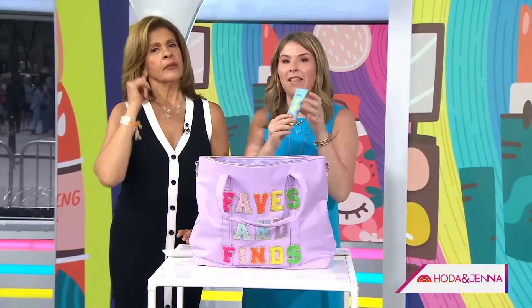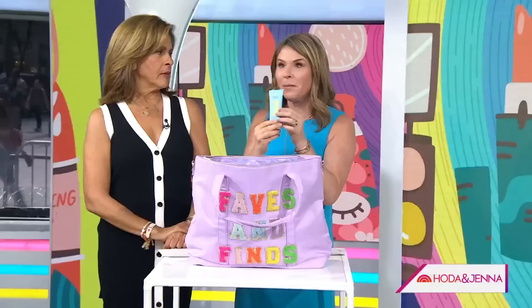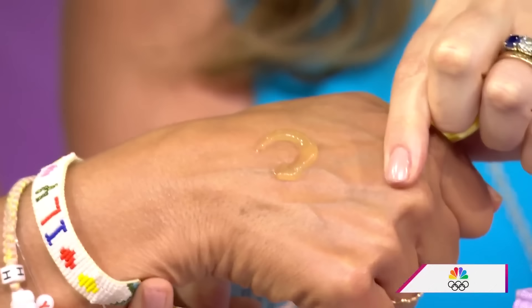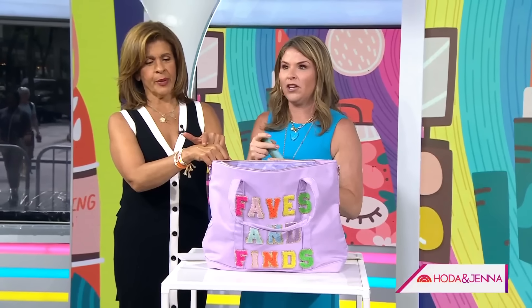I'm obsessed with this. It's Bask's Daily Invisible Gel Sunscreen. It's SPF 40. It is a lightweight gel formula — put your hand out, look at that. It looks like a Vaseline. Look what happens when you blob it around.